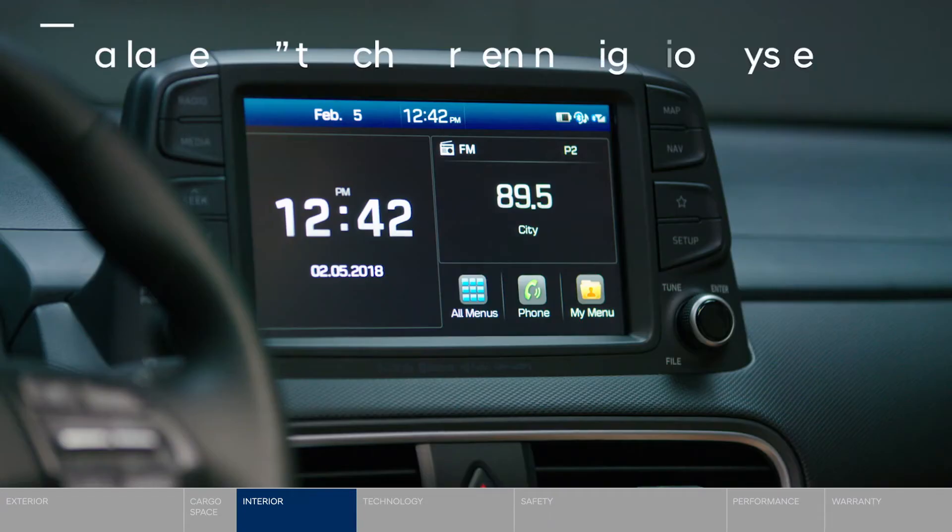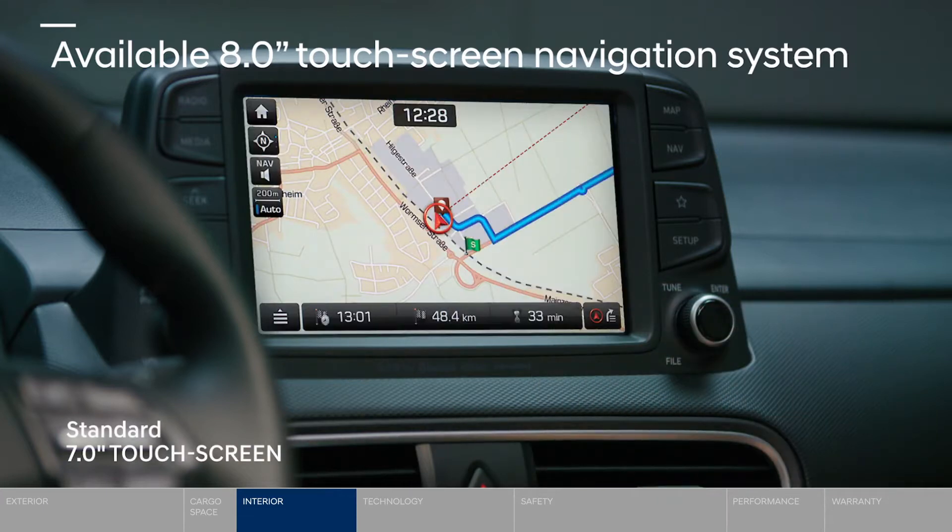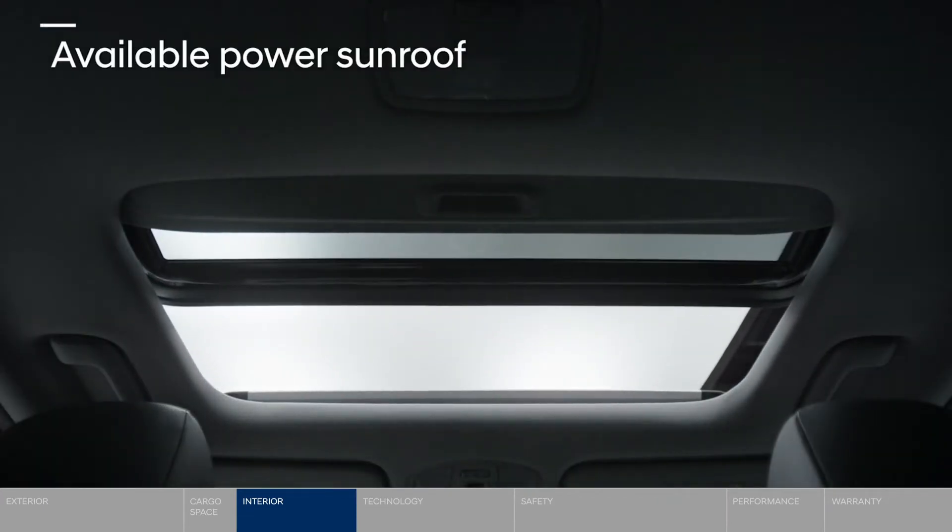Escaping the city? The large and in charge 8-inch touchscreen navigation system will get you there. And check out those views through the power sunroof.